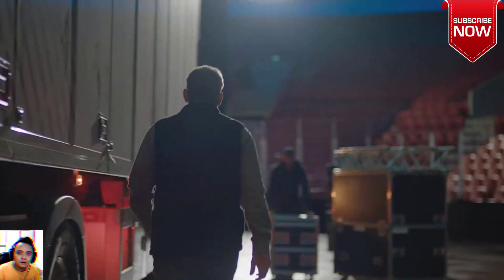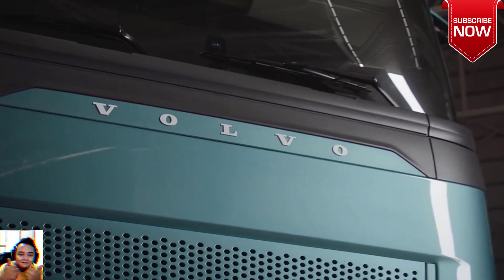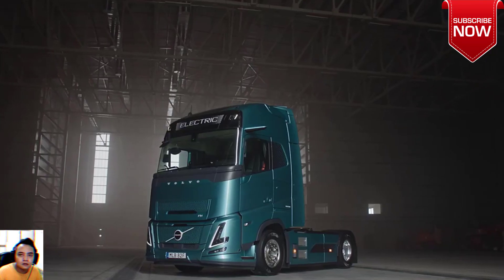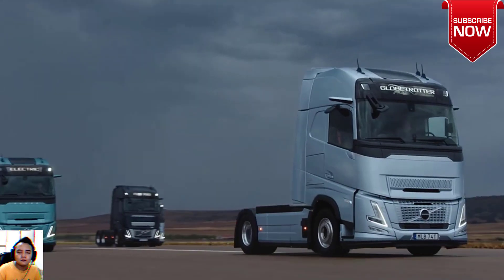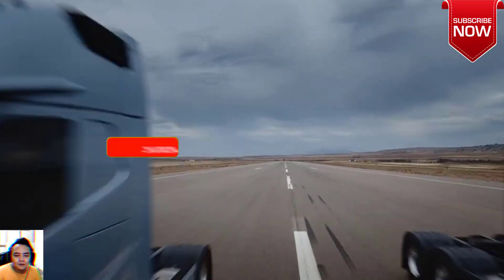Selected as International Truck of the Year 2024, the Volvo FH Electric will also be offered in the new Aero version — an energy-efficient addition to Volvo's already wide range of electric trucks. Further, the Volvo FH16 becomes the most powerful truck in the industry with an all-new efficient 780 horsepower engine for the toughest assignments.